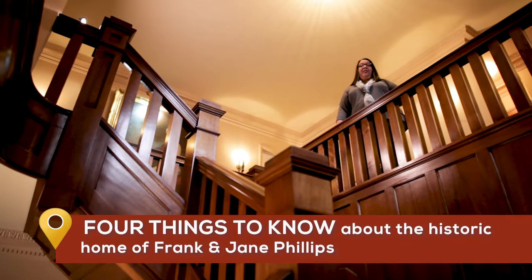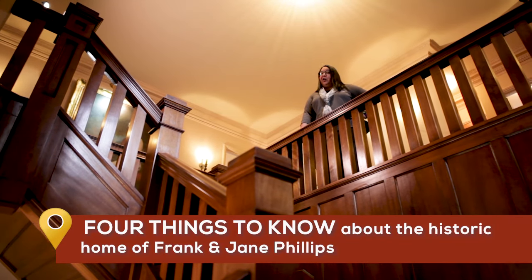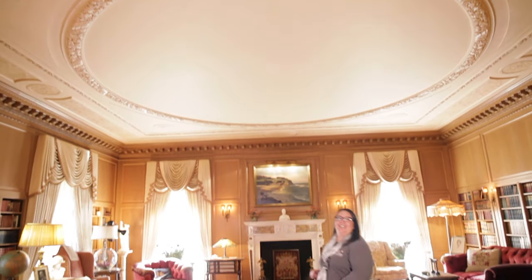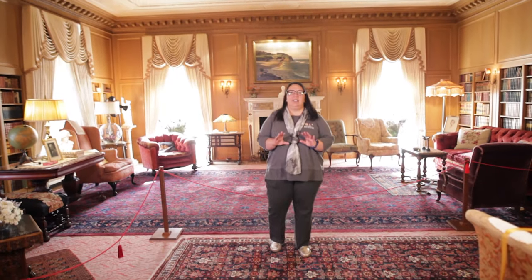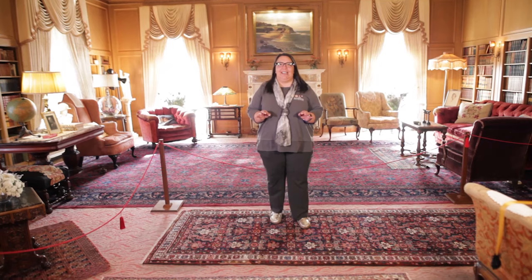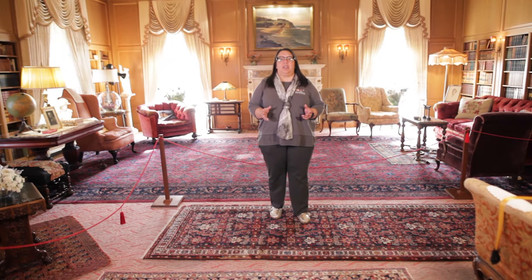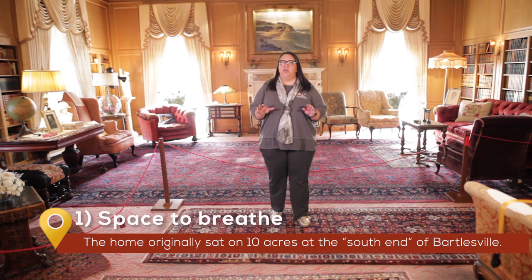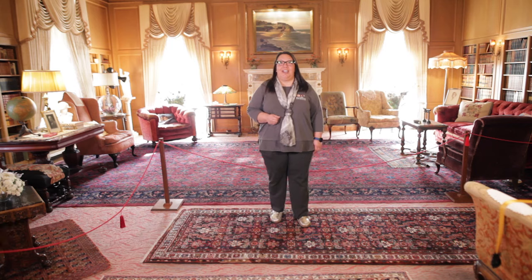When you find yourself in the home of Frank and Jane Phillips, there are four things you should know. First, this landmark home sits neatly in the heart of downtown Bartlesville on historic Cherokee Avenue. But the original lot was ten sprawling acres of what was once Indian Territory.